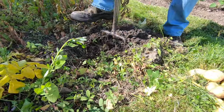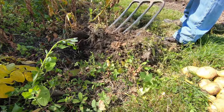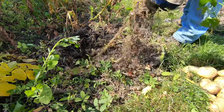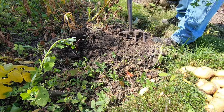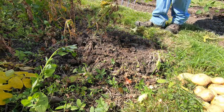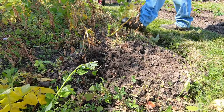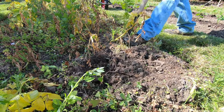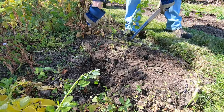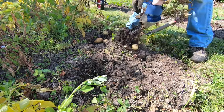Quite a few professional gardeners do it that way nowadays. And if people are actually planting in raised beds, they can't really dig big trenches anyway, not easily.